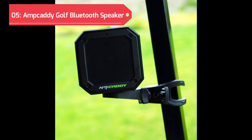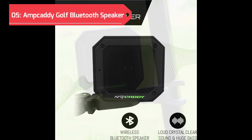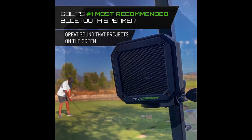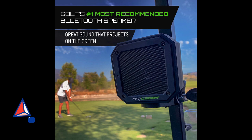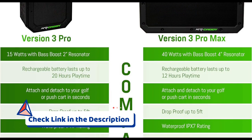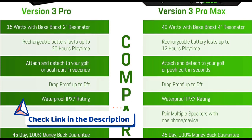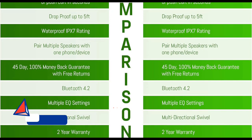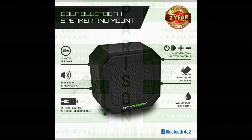Securing the fifth position on our list of the top five golf cart speakers for 2024 is the Amp Caddy Golf Bluetooth Speaker with Mount Version 3 Pro. Elevating your golfing experience, this Bluetooth speaker is a powerful companion designed for the green. With a remarkable 15 watts of power, the Version 3 Pro delivers loud stereo sound and bass boost, ensuring your favorite tunes resonate across the course.